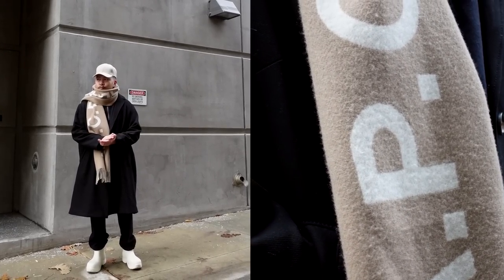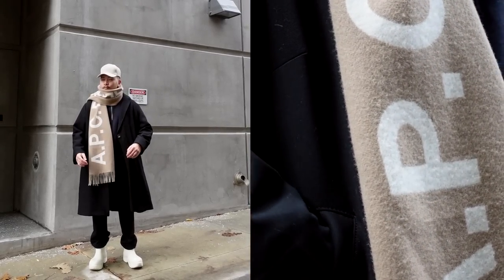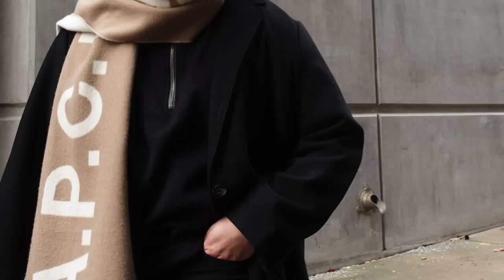You can dress an overcoat up — solid turtleneck, pants, nice boots, a good scarf — or dress it down with a hoodie, sweatpants, clean sneakers, chunky socks, and a fisherman beanie. Of all the jackets in today's video, the overcoat is truly the most versatile. If you had to get one, I'd highly recommend it. You can find them affordably at H&M or invest in one from a designer brand — either way, overcoats are a classic essential.